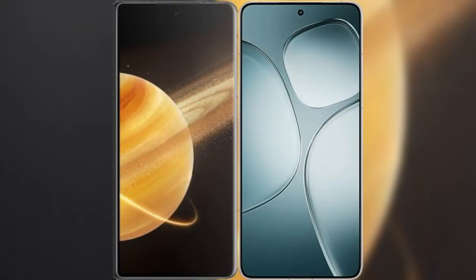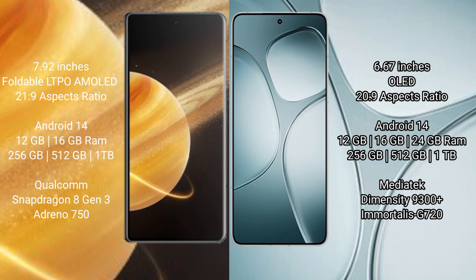We will compare the new Honor Magic V3 with Redmi K70 Ultra. Honor Magic V3 comes with a 9.92-inch foldable LTPO AMOLED display and Snapdragon 21.9. Redmi K70 Ultra has a 6.67-inch OLED display and Snapdragon 22.9.